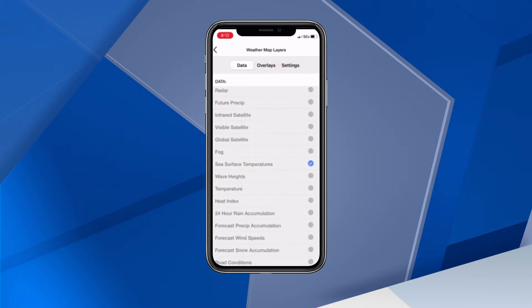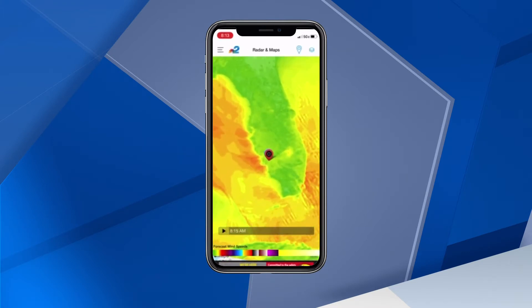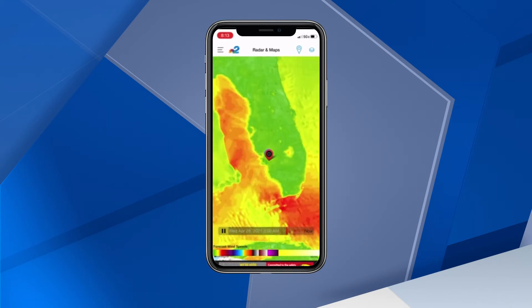Another helpful tool if a storm gets close to our area is the Wind Futurecast. You'll find it back in the Layers menu. After you select Wind Forecast, go back to your map and hit Play and you'll get an idea of when the strongest winds will hit your neighborhood.